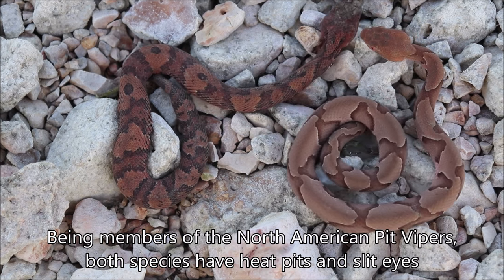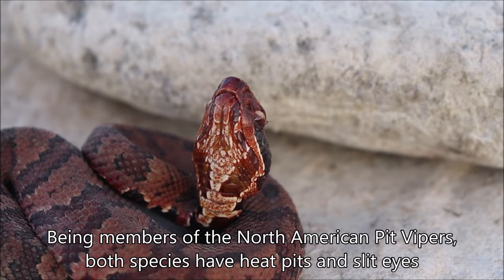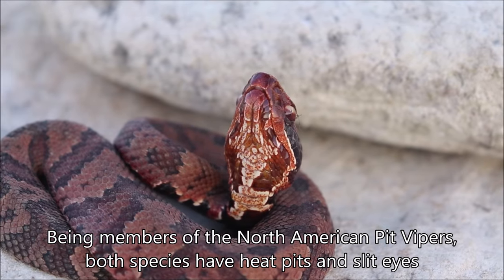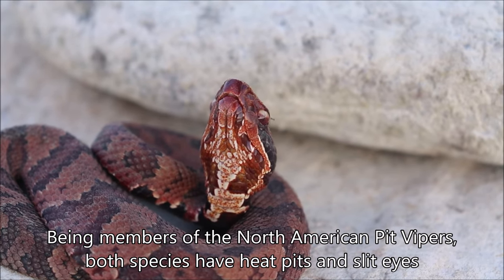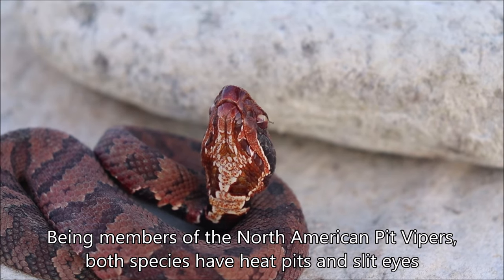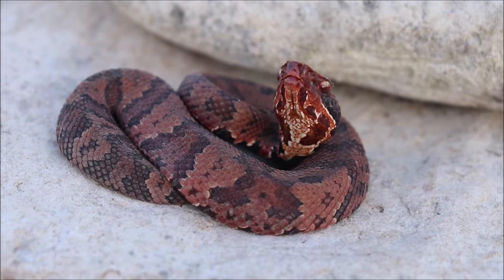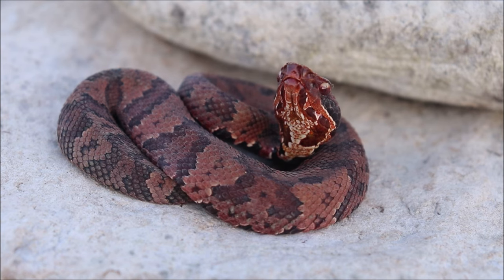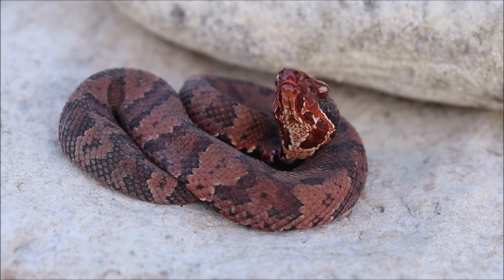They both do have heat pits and also the slit eyes. Sometimes those slit eyes can be somewhat difficult to make out from a distance, but if you get a good look at them, you can see that — and of course that's more noticeable and easier to see in lower lighting. If it's bright out, their pupils are very narrow. This young cottonmouth has that pattern so visible, but as it gets darker and grows older, sometimes they look almost black or really dark brown where it's hard to see the pattern at all.